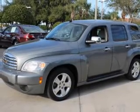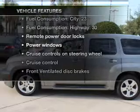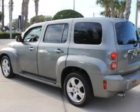Stand out from the crowd with premium wheels. And with these notable features, you won't want to miss out on the opportunity to own this amazing ride. Air conditioning,